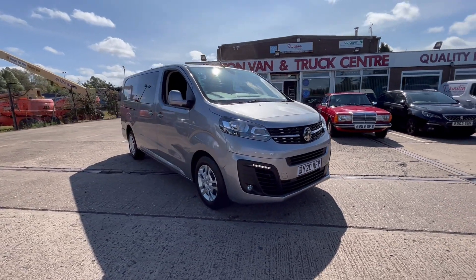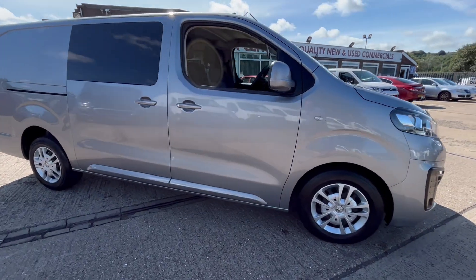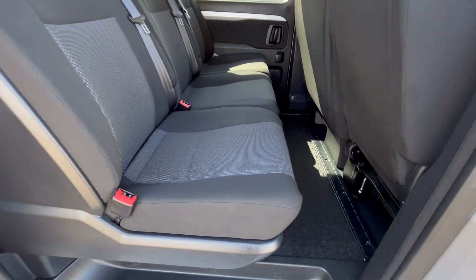£17,995, 52,000 miles, full service history, one owner vehicle. It'll come with a full year's MOT, three months warranty, and will be fully serviced before it goes.